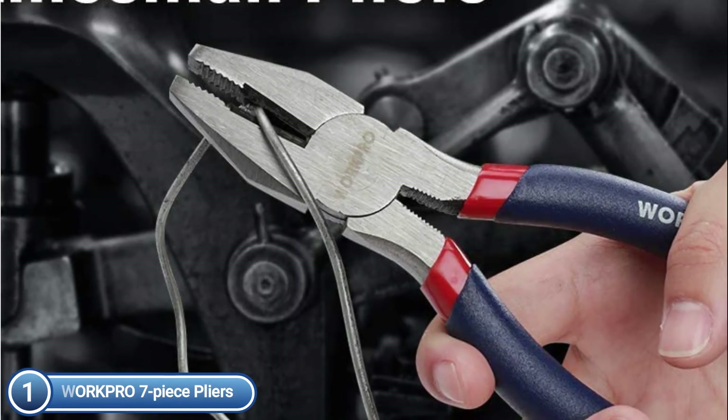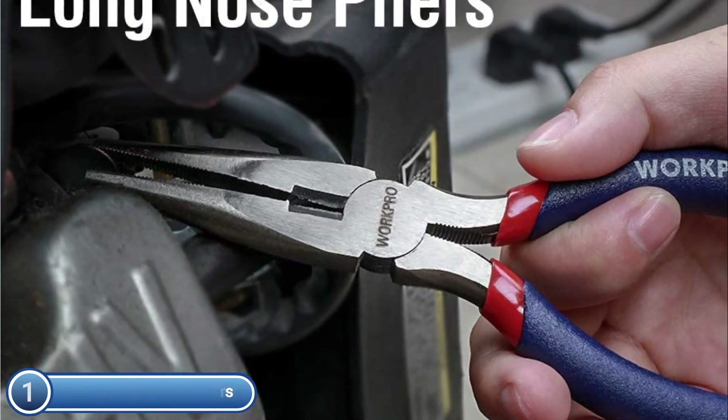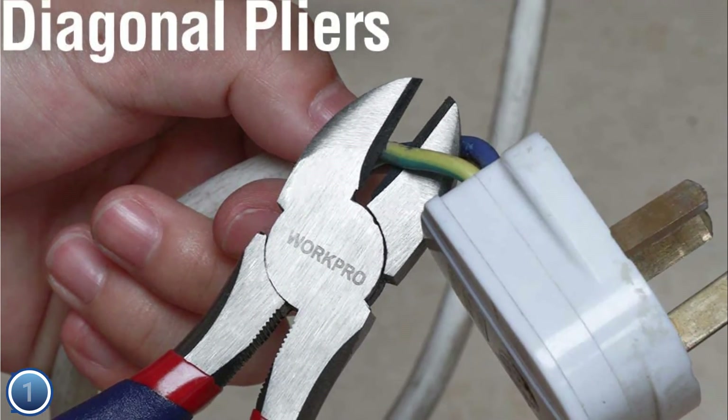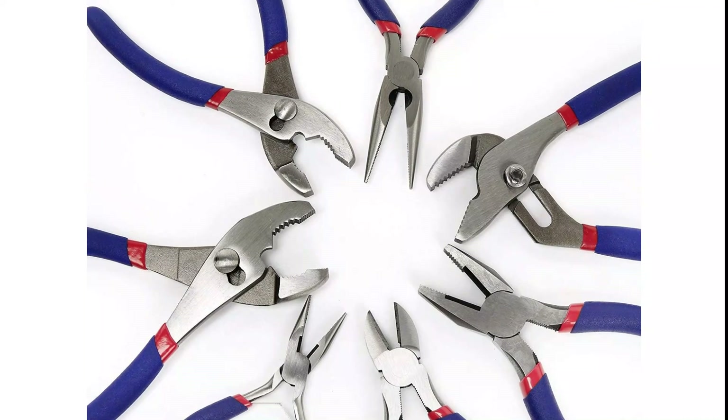Long-lasting, enhanced cutting efficiency and ease of use. Double-dipped coating ensures safety and secure, safe handling. Great for DIY garden maintenance, home projects, and much more. An excellent addition to your basic tool kit.